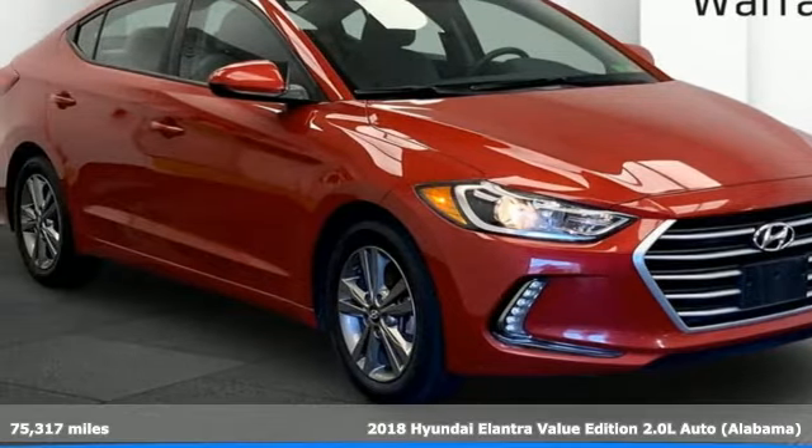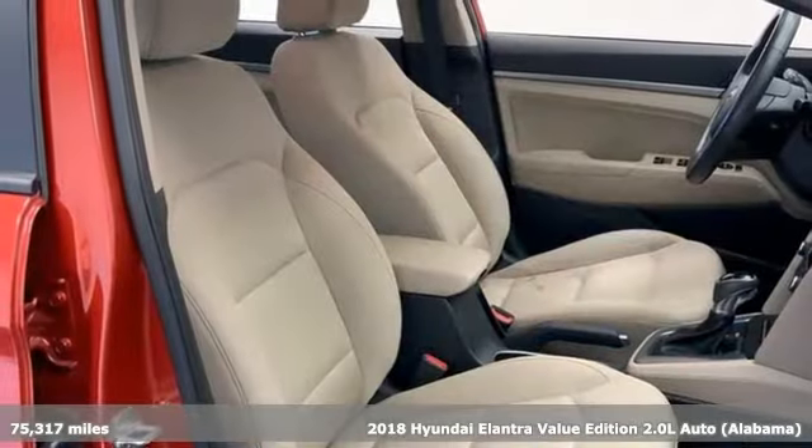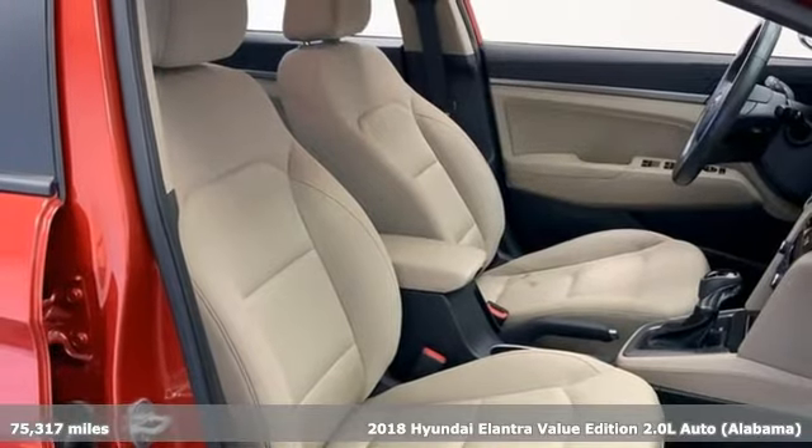It's a 2018 Hyundai Elantra. Hyundai's attention to detail means a better driving experience for you.